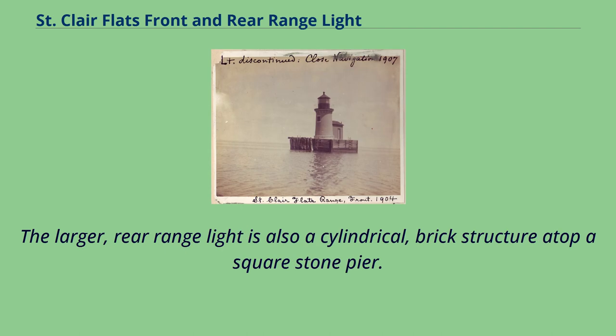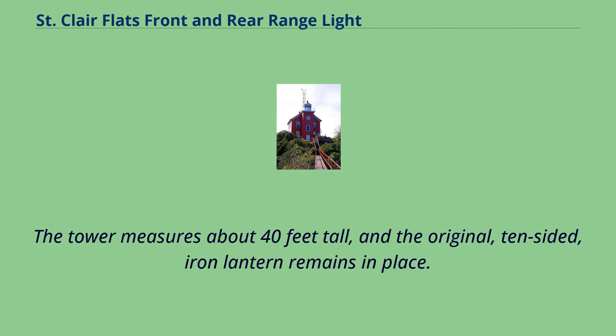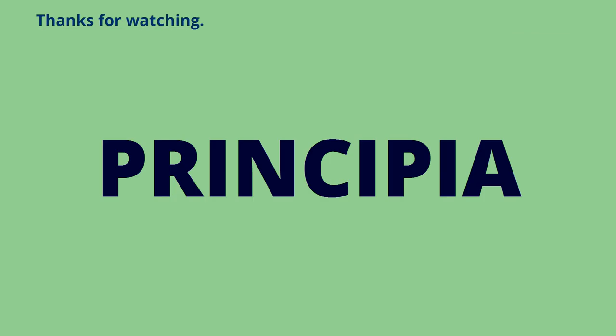The larger rear range light is also a cylindrical brick structure atop a square stone pier. It is constructed of off-white brick, slightly lighter in hue than the yellow brick of the other light. The tower measures about 40 feet tall, and the original 10-sided iron lantern remains in place. A roundhead entrance in the base and a circular iron staircase leads to the lantern platform.